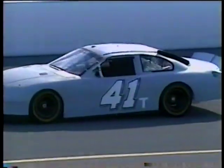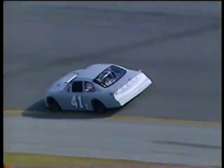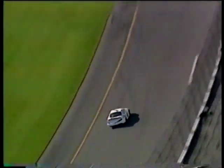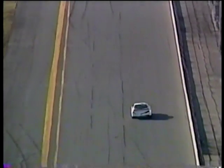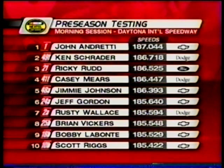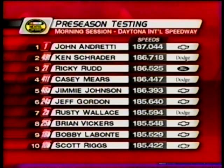Second-year driver Casey Mears is back behind the wheel of Chip Ganassi's 41 Target car, and the Ernie Elliott powered Dodge had a fast lap of 48.2 as well — 186.4 miles per hour. Jimmy Johnson in the 48 was fifth fastest in the morning, just a hair faster than the boss Jeff Gordon, who was sixth fastest. Another tip of the hat goes to Schrader in that Bam Dodge — that team nearly won the Budweiser Shootout last year. Chevy, Dodge, Ford, Dodge, Chevy shows the manufacturers are well represented. Scott Riggs will be running for rookie of the year honors in the 10 car, and he is off to a good start.